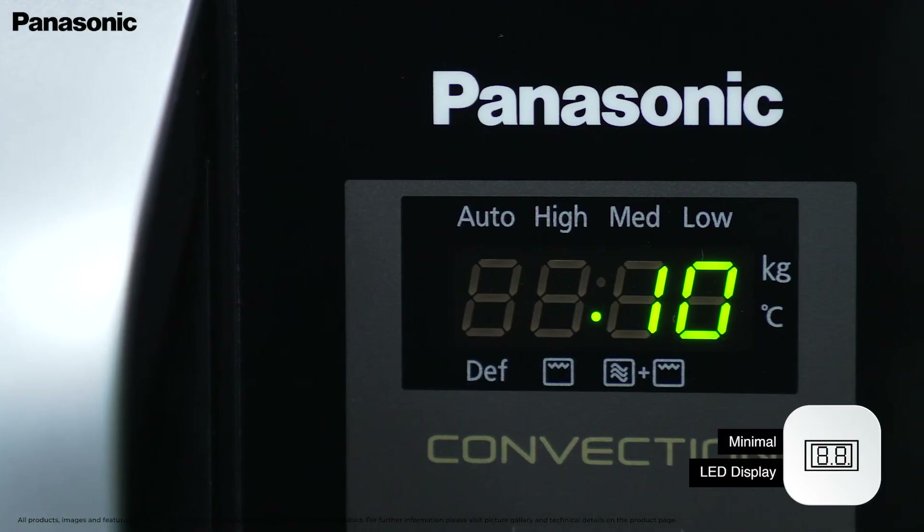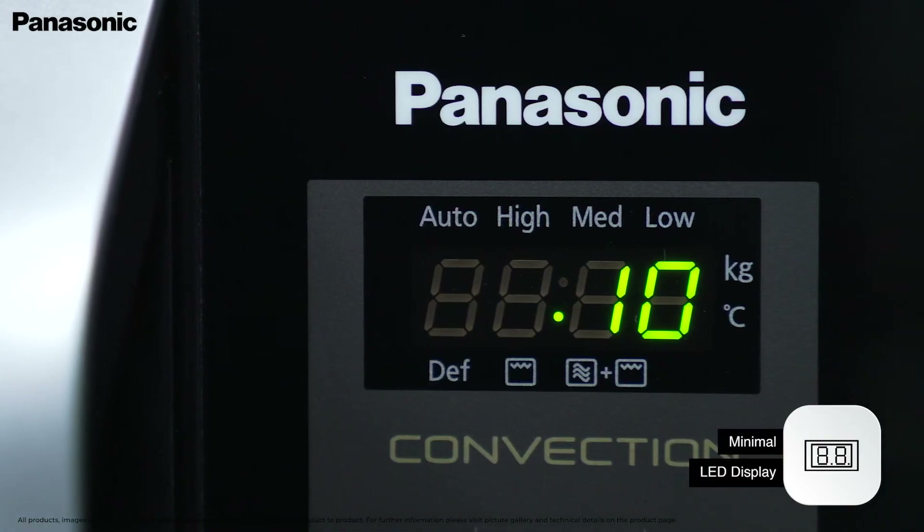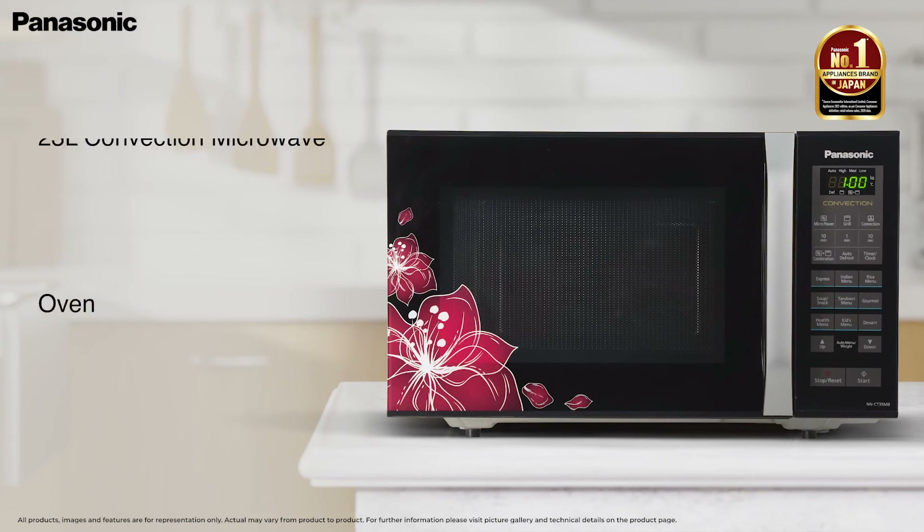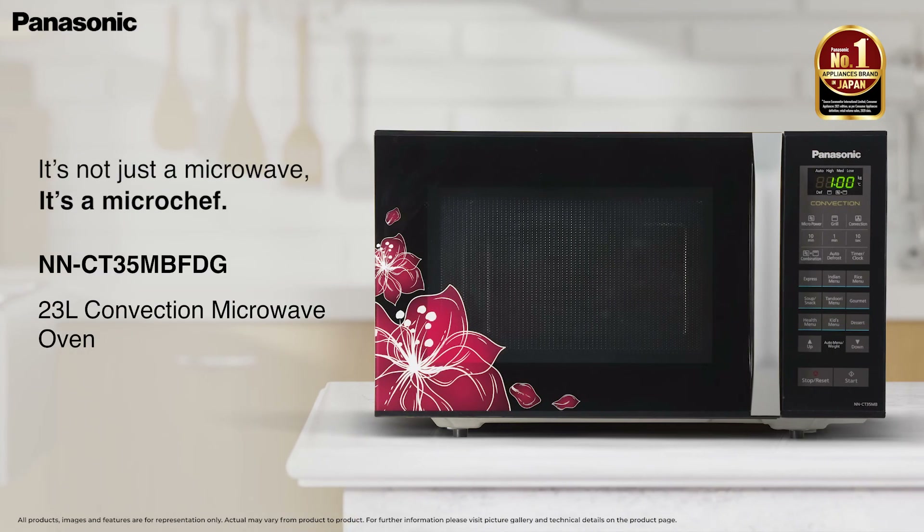The minimal LED display of the control panel lets you monitor and track the process for better control over your cooking and cleaning. This microwave is inspired by Washoku, the Japanese passion for precision. Panasonic.